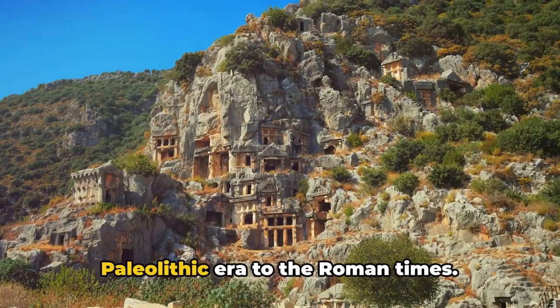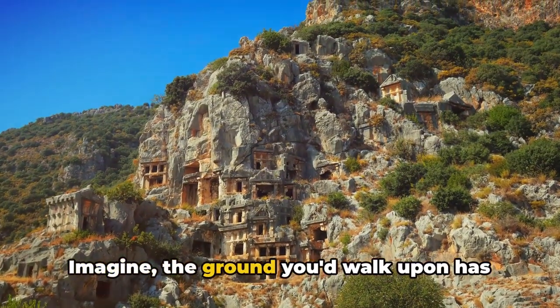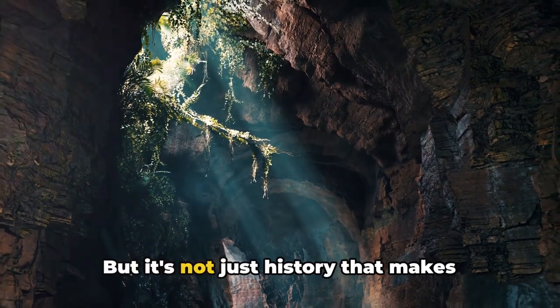Imagine the ground you walk upon has been tread by early humans, their story told through the tools and pottery they left behind. But it's not just history that makes Karain Cave a must-visit.